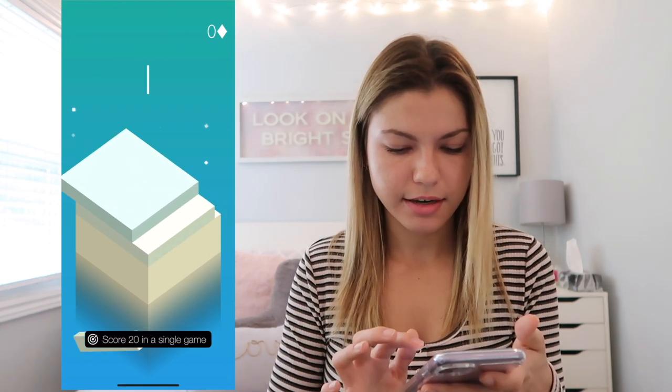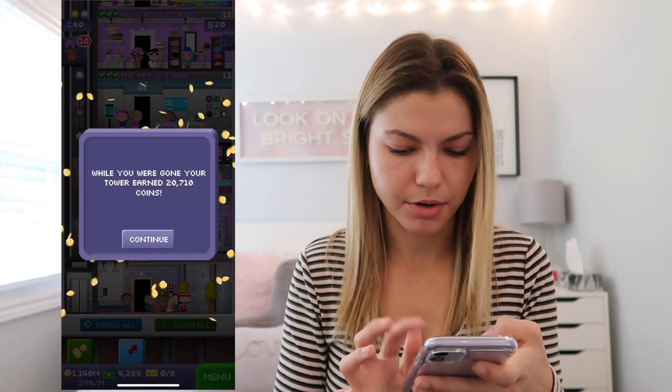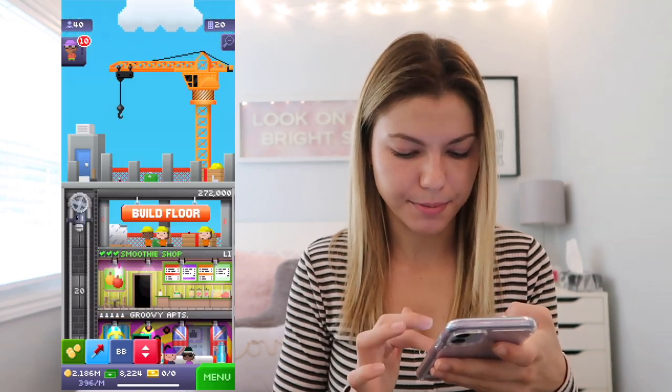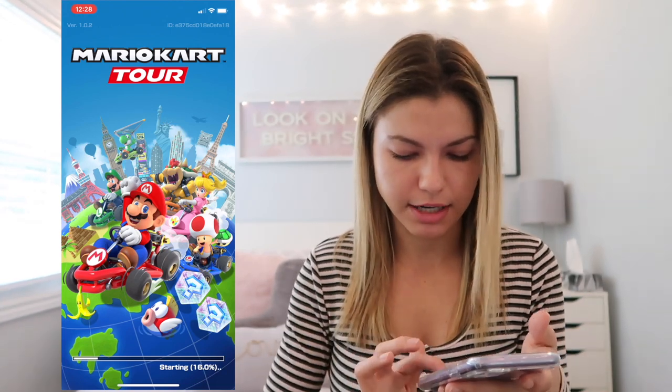I have Smash Hit where you smash things — it's fun. Tiny Tower I used to play a lot; my tower is super tall. Pokemon Go from when it was a craze a couple years ago — I still catch Pokemon occasionally. And Mario Kart which I just started playing yesterday — it just came out and I don't think they have multiplayer yet, but I can't wait for when they do.